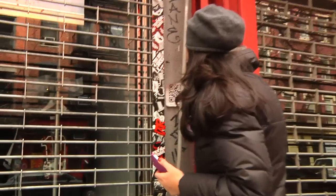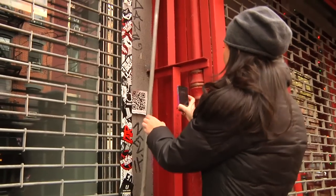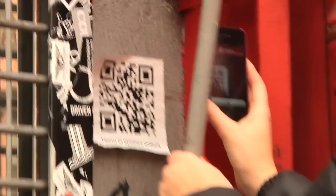This has Russian writing down on the bottom, so I'm going to see exactly what this is. It's in a kind of odd spot, so let's see.